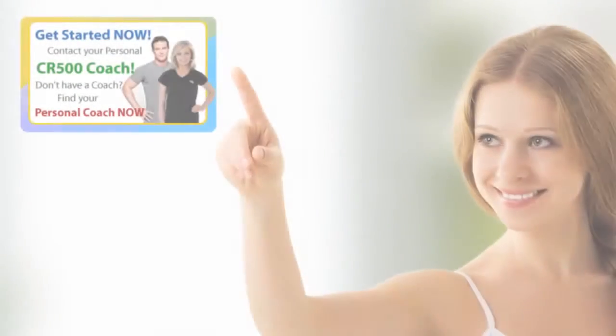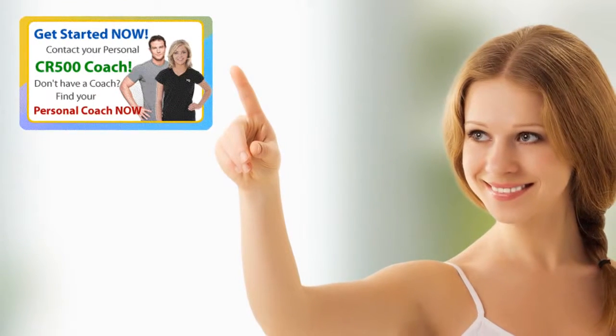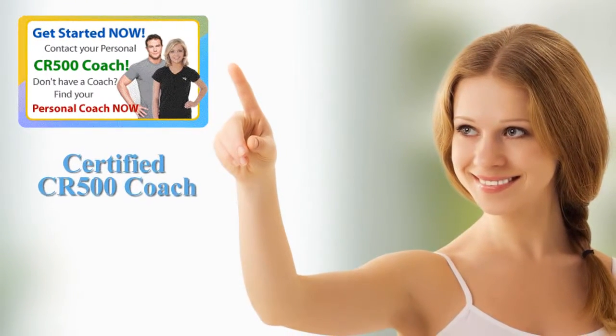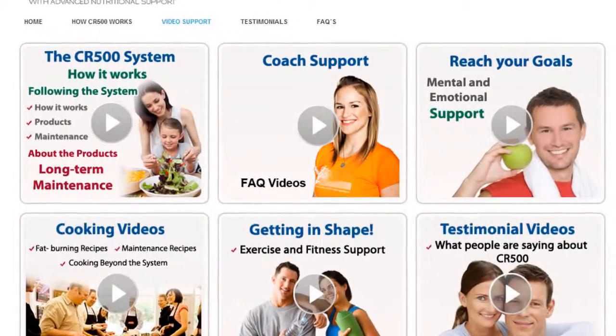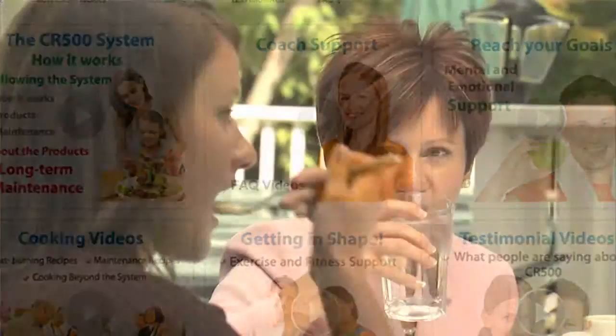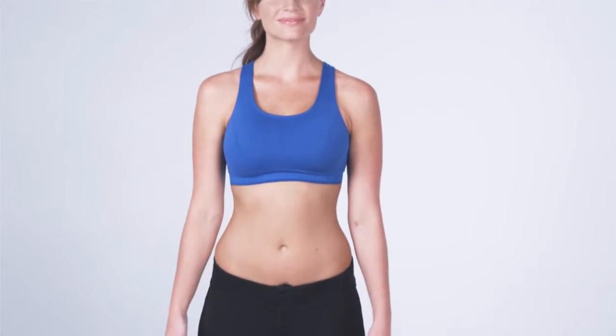By choosing the CR500 program, you'll have the benefit of a certified CR500 coach that will customize your program for optimal results, as well as make sure you have daily email support. Their experience with this system is priceless. Your responsibility is to listen to your coach and commit to yourself for a new, healthier lifestyle and an amazing new figure.